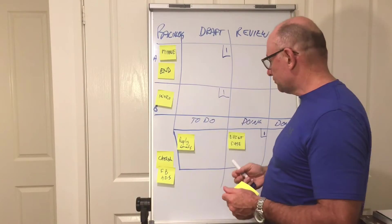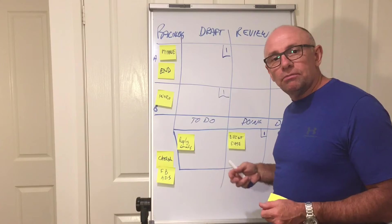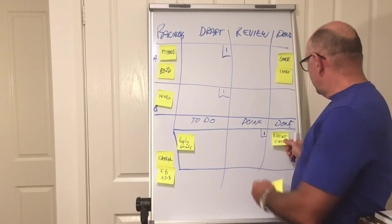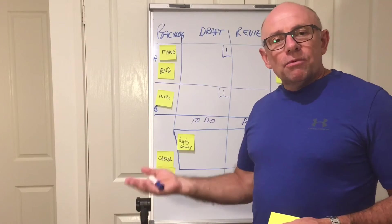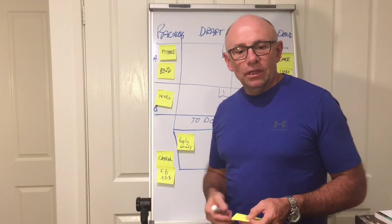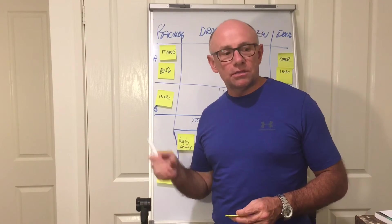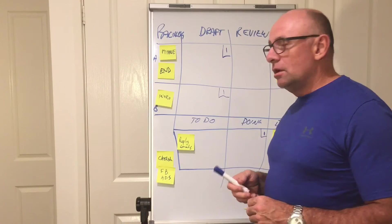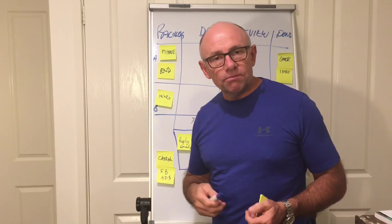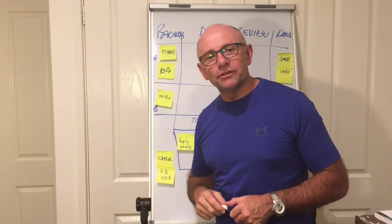Once the event date has been organized and published, we can move it to Done. That's my Kanban hack for today. Tomorrow we'll talk about some more Kanban hacks. If you want to leave your comments, please do so and I'll answer them as quickly as I can. Thanks very much for listening — cheers!